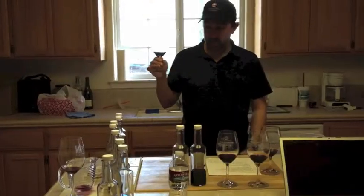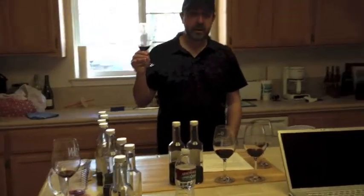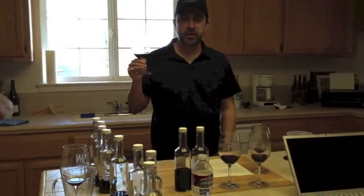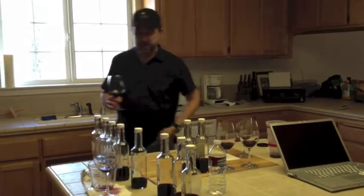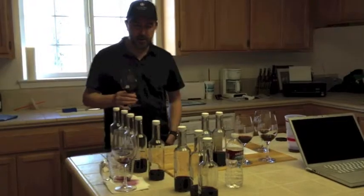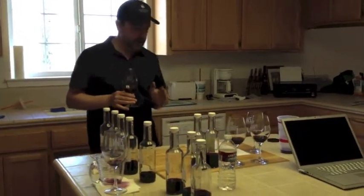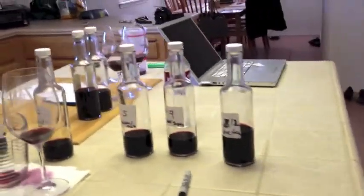Welcome to the 2010 Almost All Blending Party. Today we're looking at 11 different barrels worth of Cabernet and trying to make a final determination on two different blends for our Cabernet. We went through 11 different bottles of wine — each bottle represents a barrel in our program, and we have a list of what each barrel is and the exact vineyard in each barrel.